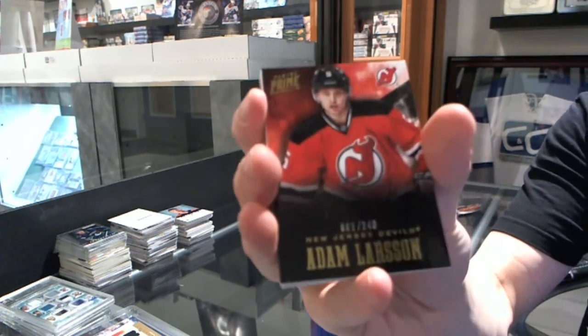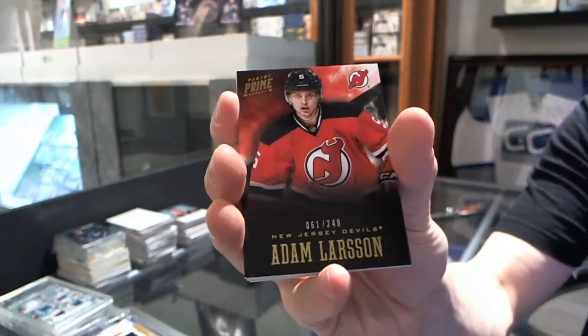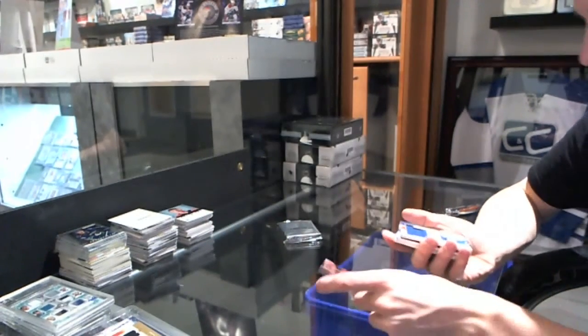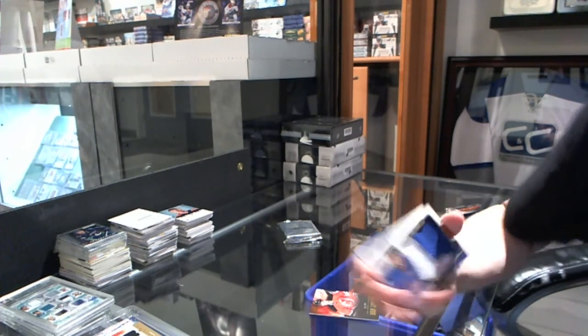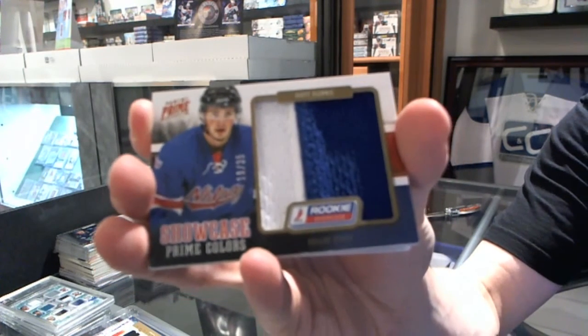Base card numbered to 249 for the New Jersey Devils, Adam Larson. We've got a Rookie Showcase Jersey Prime, number 19 of 35 for the Dallas Stars, Scott Glennie.